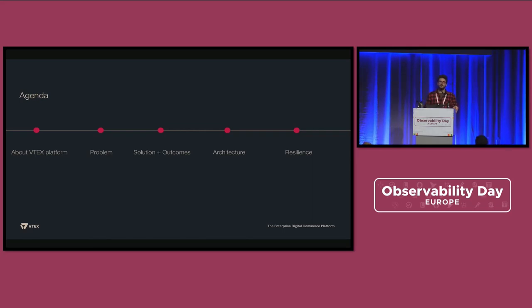First, I'd like to share what kind of system we are observing — what is VTechs about. Then, where is the problem and which problem are we trying to solve. Before jumping into the architecture details, I'll briefly state the solution and outcomes. Then we jump into the architectural part, covering how we implement things and also the resilience of the solution — how we avoid outages and keep things up and running.